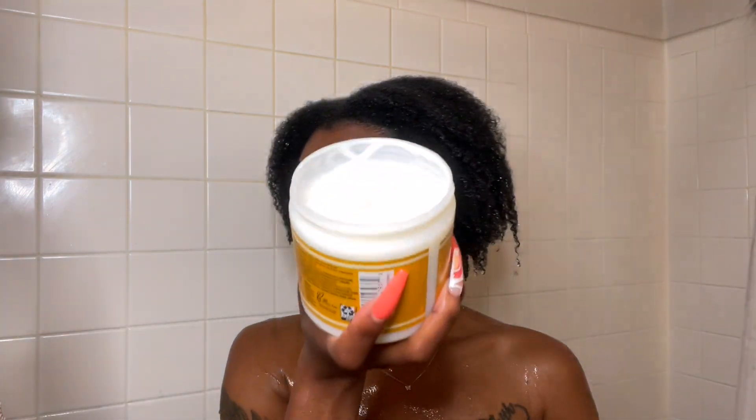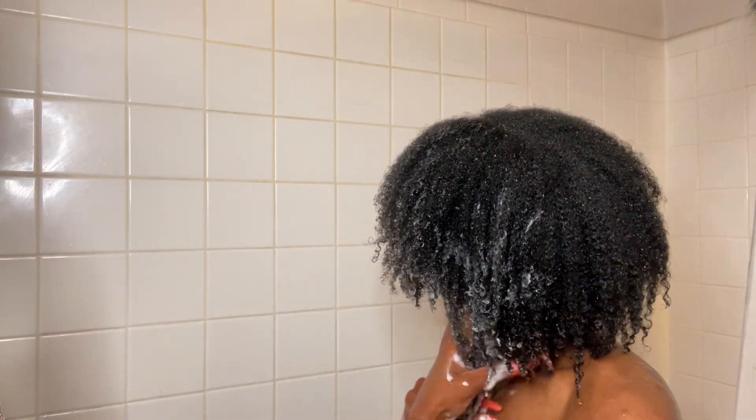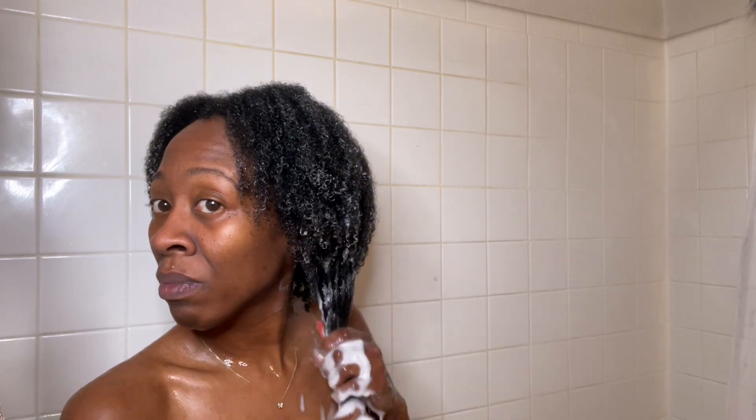We're starting with this leave-in conditioner — you get 13.5 fluid ounces, so it's a large container. It has a very loose, almost watery consistency and it's said to provide a light hold with intense moisture. Light hold won't do anything for my hair. I think it serves its purpose as a leave-in if your hair is finer or you have a looser curl pattern — you could probably use it as a styler — but this is not going to put a hold on my curls at all.